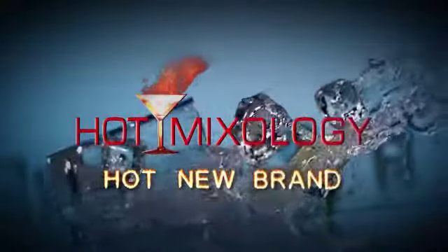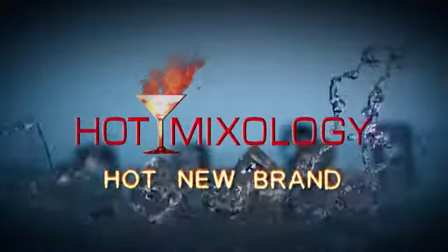Hot Mixology, Hot New Brand! Today on Hot Mixology we're talking world's best cocktails.